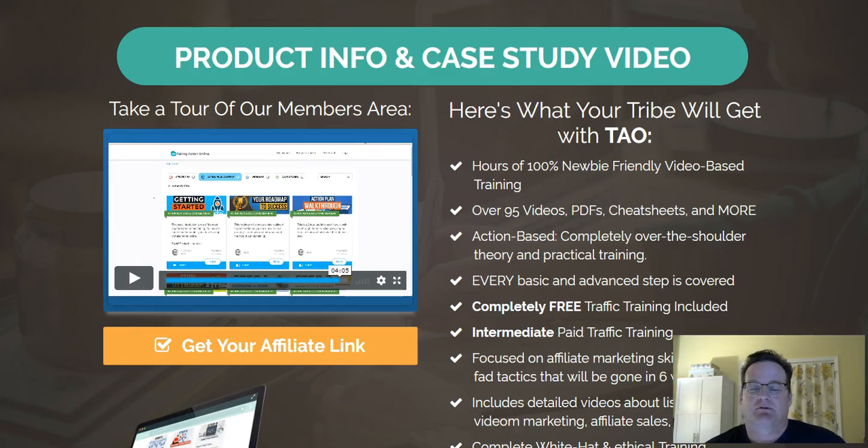Hey, John Elkin here. Just wanted to give you a review about this new course and training that's coming out called Taking Action Online. It's actually a really neat course because it covers a wide range from beginner to intermediate and even some experienced or expert type of things that you can do online.